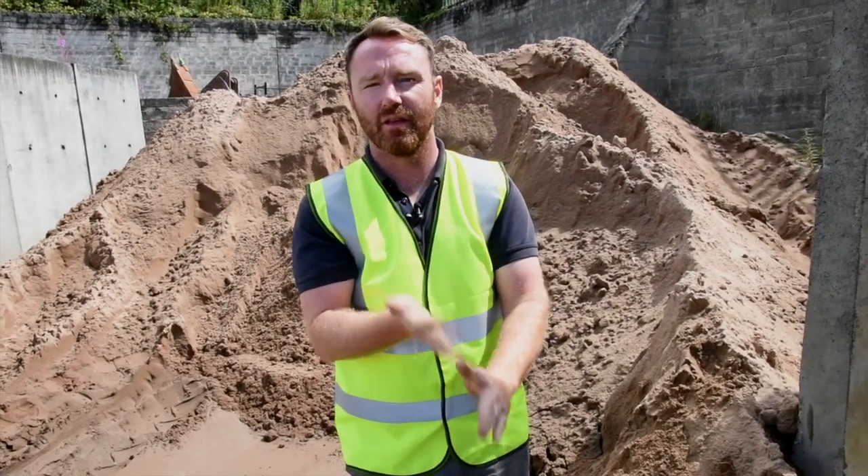Mark, would you do us a wee video and just tell us what some of this gravel and stuff is here?